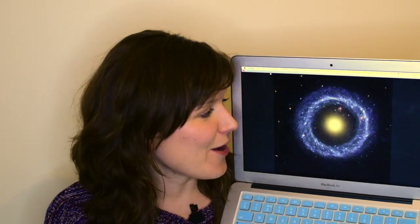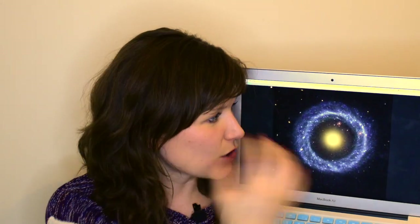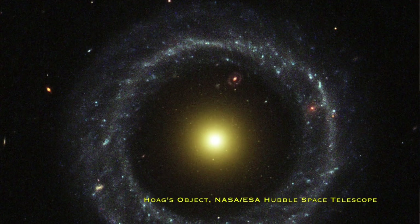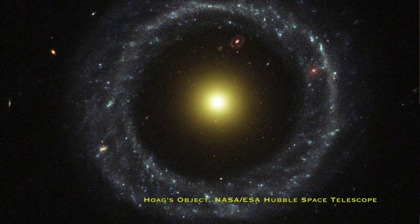So this is Hoag's Object — it's a galaxy, a city of stars like our Milky Way, but 600 million light years away. You'll see it's formed of two distinct parts: a central elliptical blob-ish component that's kind of red and dead, not forming stars anymore, and then an outer ring component that's very bright blue, with lots of new star formation. There's a very clear gap between that central core and the bright ring around the outside.